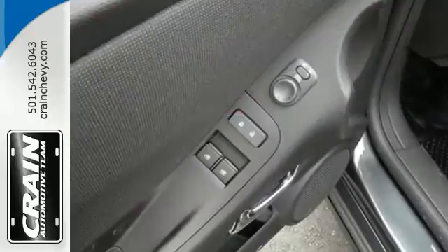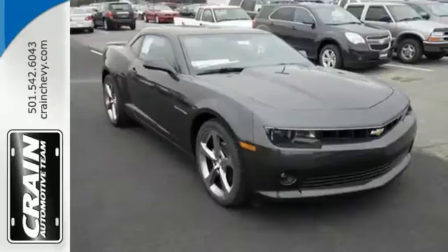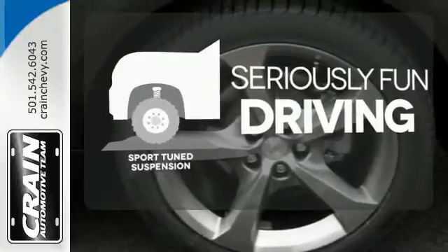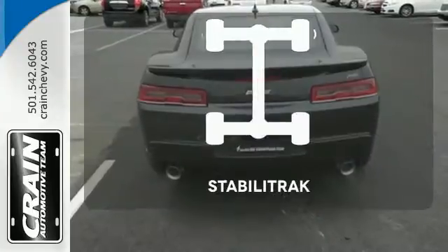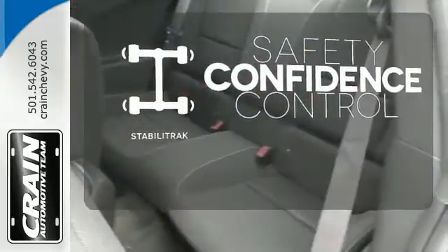The keyless entry, multi-function steering wheel, and power front seats make for driving ease. It also has speed control and dual exhaust. Winding roads are no match for the Sportune suspension. Personalize your drive with voice-activated Chevrolet's MyLink system. Enhance your vehicle's safety while increasing your confidence and control as a driver with StabiliTrac.